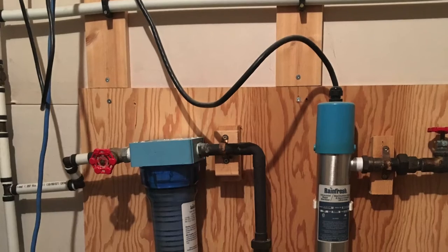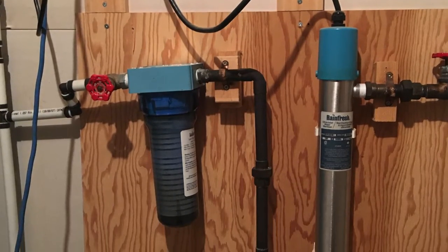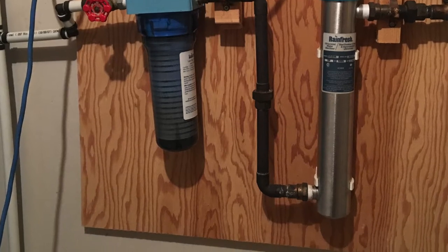Once it comes into the pressure tank, we have outside taps on the house, but we don't really use them for watering. We also have a filter system because our water is full of sand and silt. The water's delicious though — if you've ever tasted fresh well water that doesn't have a lot of sulfur or salt, our water's delicious — but it is sandy, so we filter it.